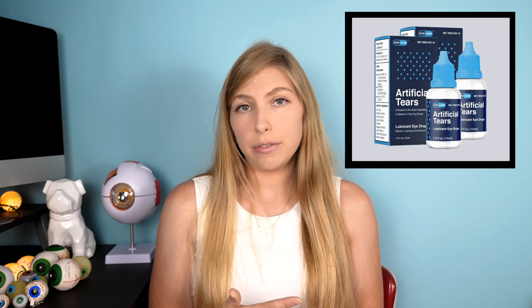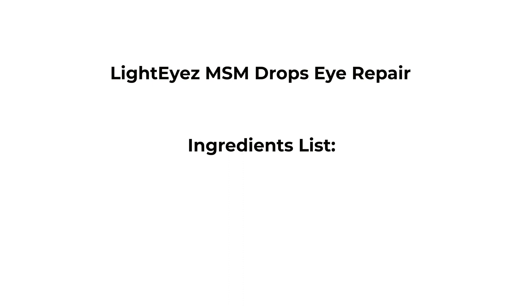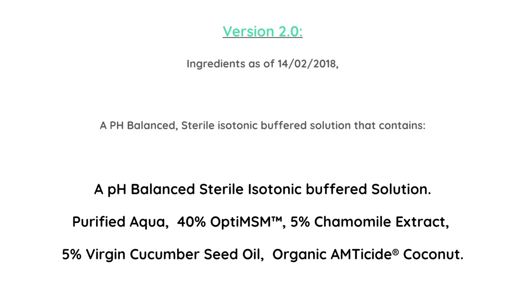Earlier in the year with the EzriCare artificial tear, they found that the issue was the eye drop was being sold without preservatives in a bottle that you use day after day, which gives opportunity for bacteria to get inside the bottle and grow. In this particular case, it's hard to say where the contamination came from. After initial recording, I found the ingredients list for the LightEyes drop — it appears that what they consider the preservative is organic amticide coconut, which is designed to be used with other antimicrobials that do not appear to be present in the formulation.